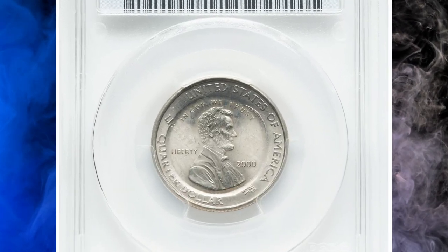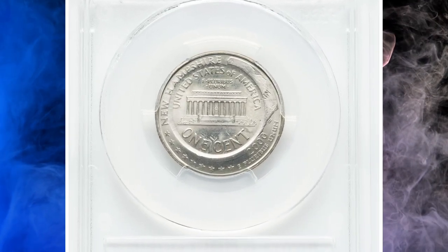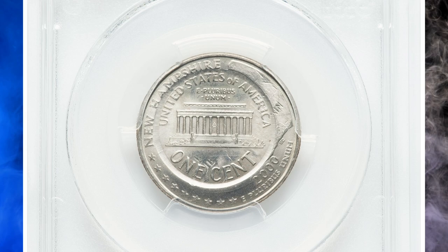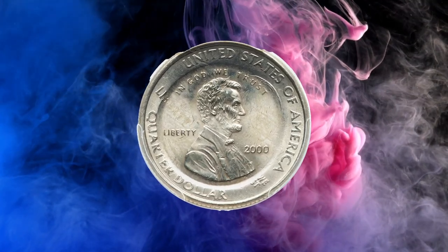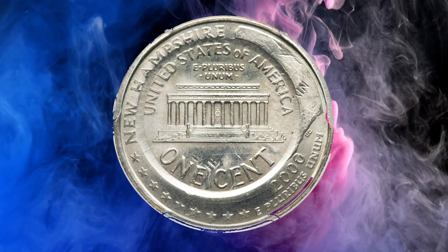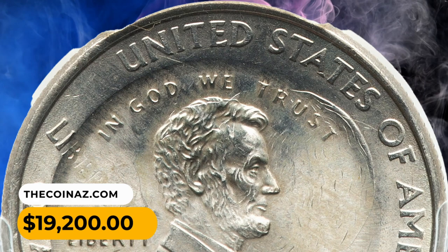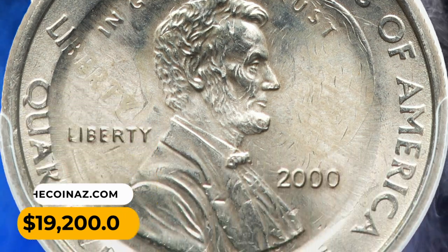Number 6: a 2000 Lincoln Cent struck on a 2000 New Hampshire Quarter planchet, graded MS64 by PCGS. Remnants of the undertype are visible within the Lincoln cent strike, surrounded by the quarter dollar periphery, and the cent strike is well centered. An unmistakable error coin, it fetched $19,200 at auction.